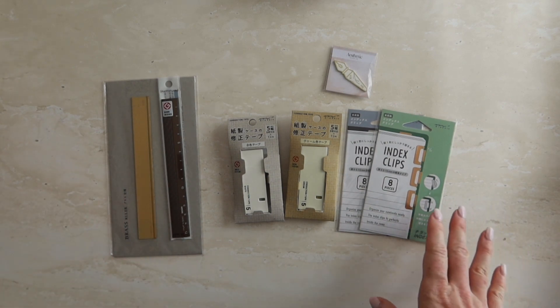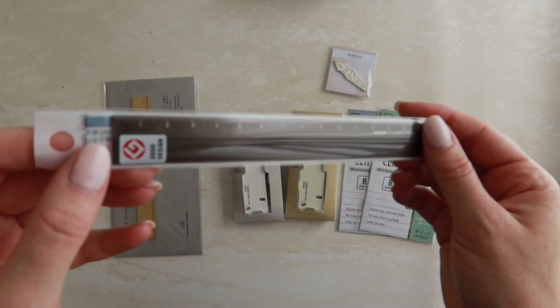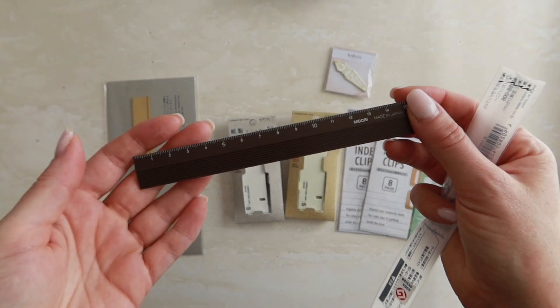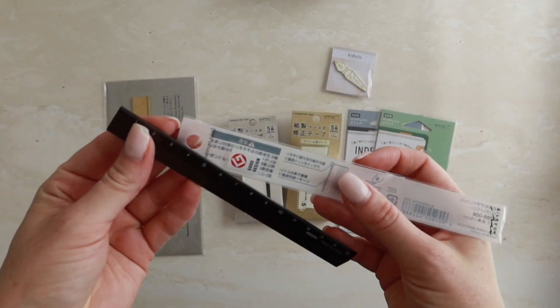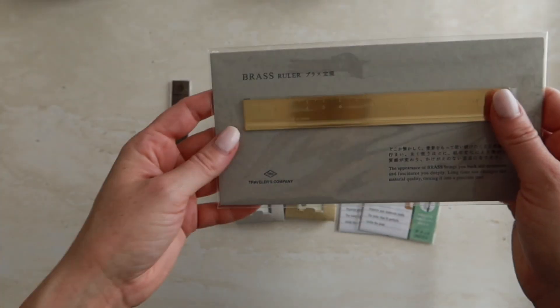The next couple of products are accessories. Starting from left to right, we have the Midori brown aluminum ruler in a beautiful brown color. I love to keep this in my toiletry pouch for when I'm upstairs in bed and just need a quick ruler. The color is absolutely gorgeous and obviously matches the Louis Vuitton perfectly.